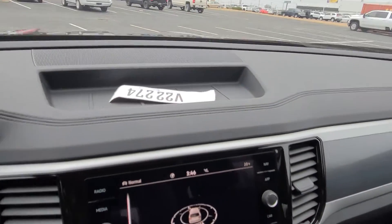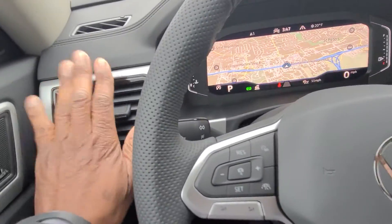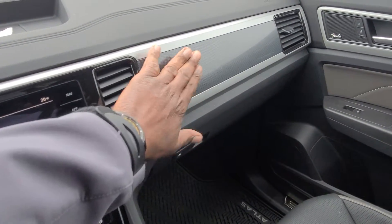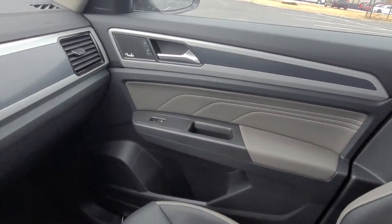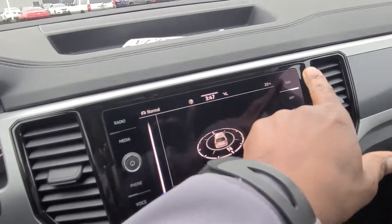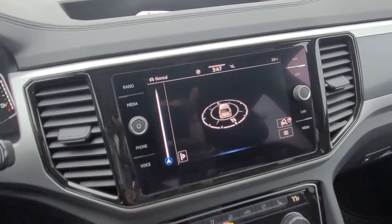There's a storage bin up top along with a speaker. Your vent setup runs across the dash, and there's a carbon fiber-type finish on the dash that also goes over into the door panels — but that's on the R-Lines only. Non-R-Line trims get wood grain instead.